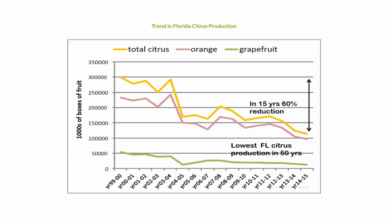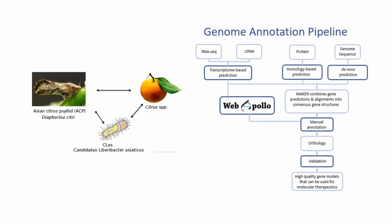So that's where our research comes in. For the past six or so years, we've been conducting genome annotation as a collaborative community project on the Diaphorina citri insect vector, which is responsible for spreading the disease.